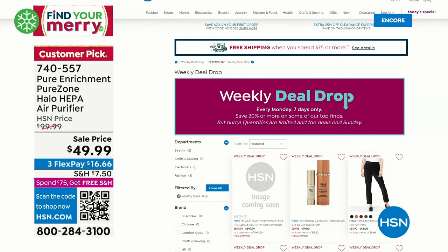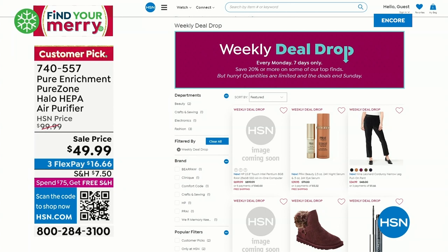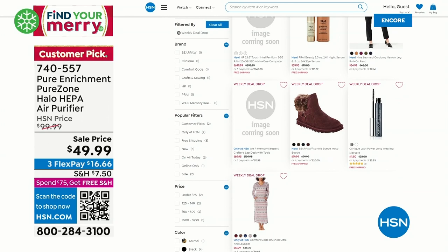We drop seven weekly deals every Monday. They last till Sunday or only as long as our quantities last. So check out our seven weekly deals — they're always amazing.